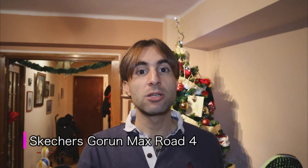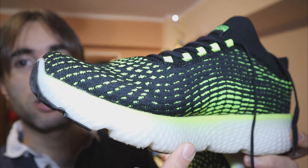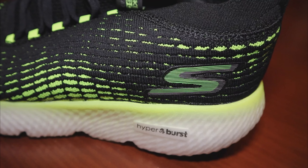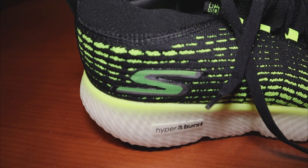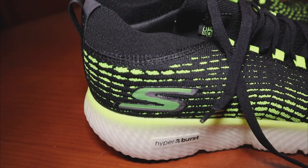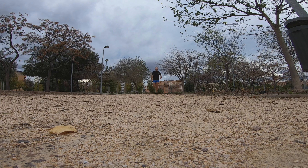This shoe is the Skechers — I need to read the full name because it's very long — Go Run Max Road 4 Hyper. It's a revolutionary shoe because Skechers invented this material called HyperBurst, which is essentially the midsole. This midsole is made with a material that contains micro micro micro air bubbles inside — practically similar to Nike's technology, but from what I understand from the patent, it's a bit different. It's a product that allows the midsole to be absolutely cushioned.